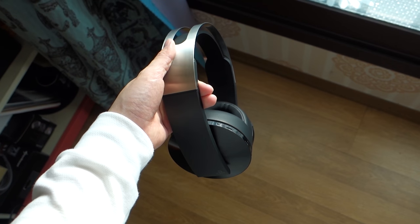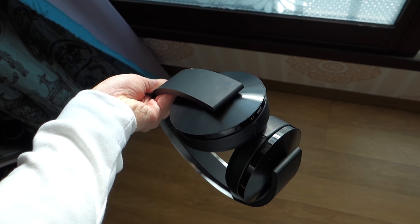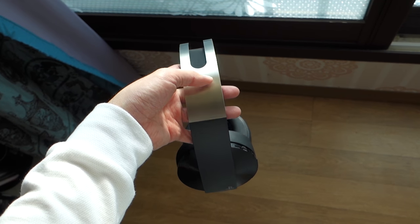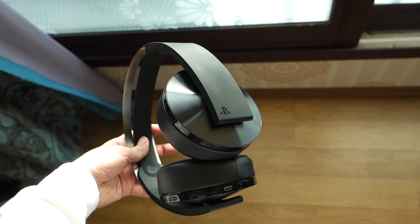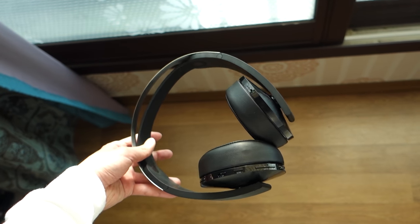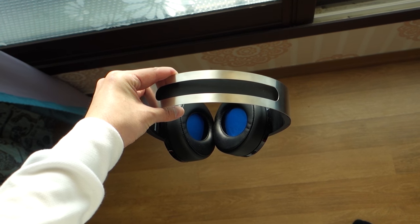So overall, Sony's new wireless headset deserves to be called Platinum, thanks to its premium design, long battery life, good audio quality, and 3D audio. That's about it for today's video. If you enjoyed it, leave a like and subscribe to support our channel. Thanks for watching, and see you guys next time.